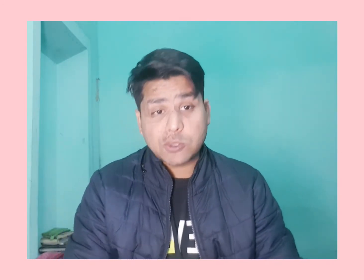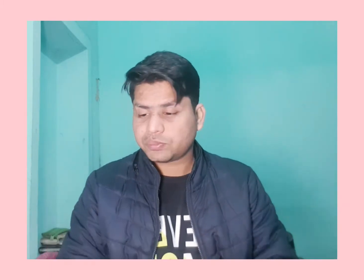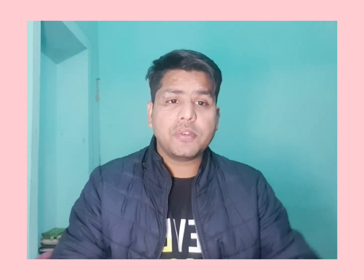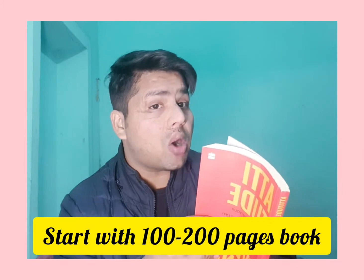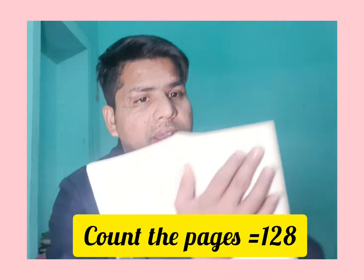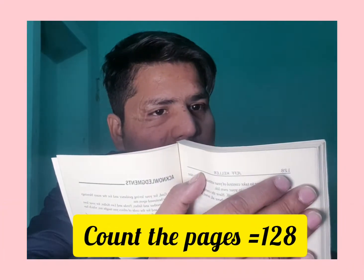The solution is: suppose you have this book and you count the pages — the last page is 128, meaning this book has 128 pages. And you don't have time to read this book. So what will you do? Here's what I am doing.